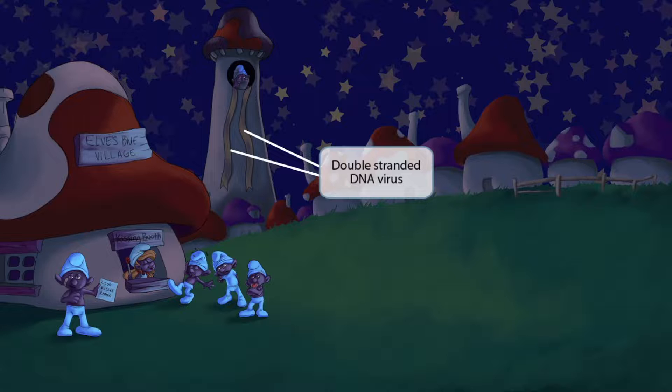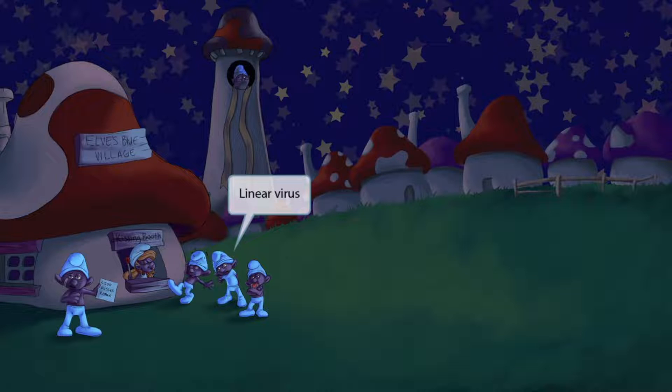There's an old elf up in the tower in charge of the whole Elves Blue Village. Look at those two ribbons dangling from his lookout tower — these represent the fact that EBV is a double-stranded DNA virus. There's also a line starting to form behind the kissing booth, and this line represents the fact that EBV is a linear virus. So line of lonely elves for linear virus.